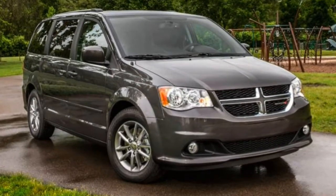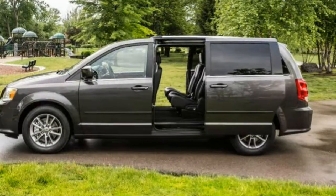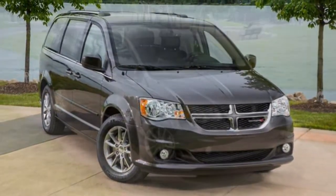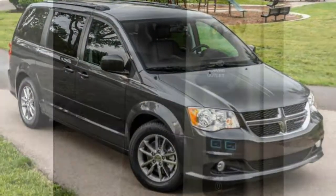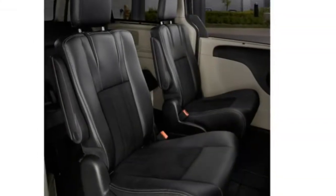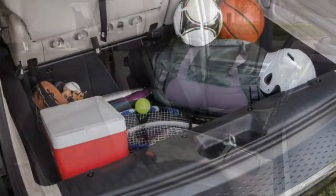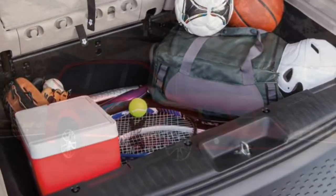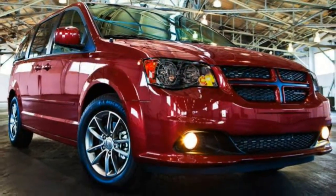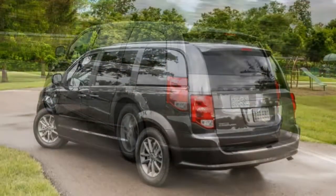Like other minivans, the Grand Caravan enjoys superior third-row accommodations and cargo capacity compared to most three-row SUVs. One of the Grand Caravan's defining features is its available Stow-and-Go seating arrangement. As opposed to other minivans which require removing the second-row seats to optimize cargo space, the Grand Caravan's second-row captain's chairs fold neatly into storage bins below the floorboards. With the third-row bench also stowed, this makes a nearly flat load surface for carrying large items.